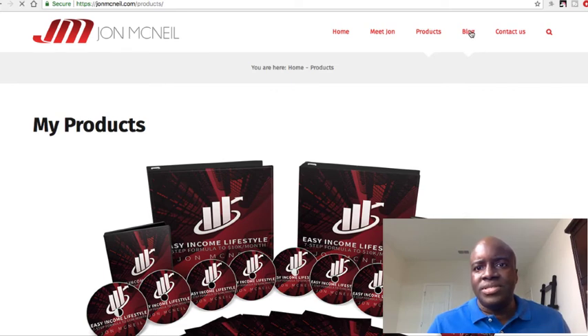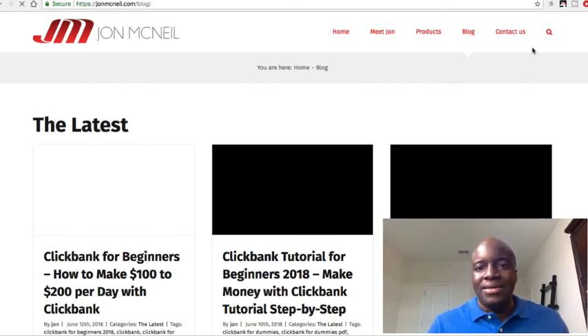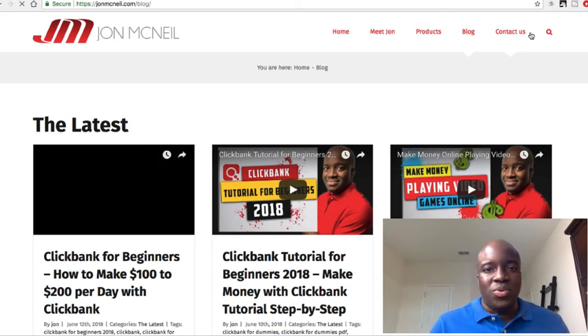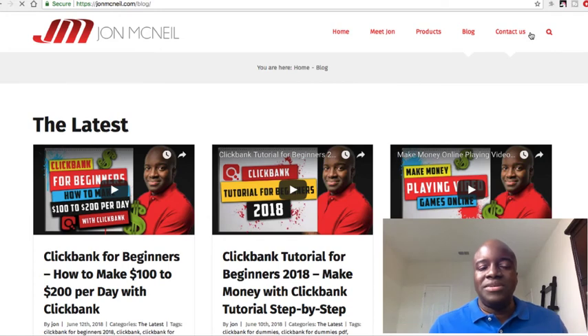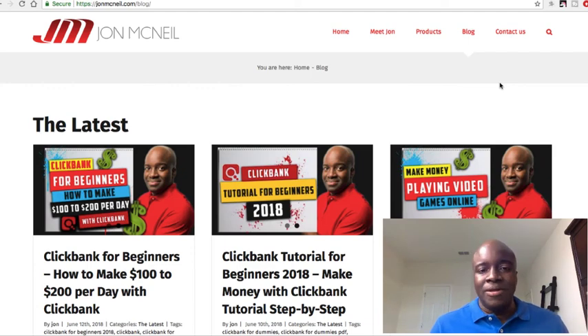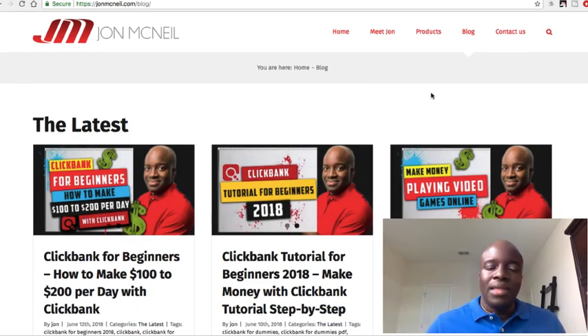I also have a contact page. The blog is nowhere near where I want it to be. I want to add a coaching packages page, a resource page, and more monetization options. I know I need to spend more time on it because blogging is probably one of the best ways to generate passive income. There are people out there making millions or hundreds of thousands of dollars with their blogs. I'm nowhere near those people, but just starting out and branding consistently, I'm able to generate income.